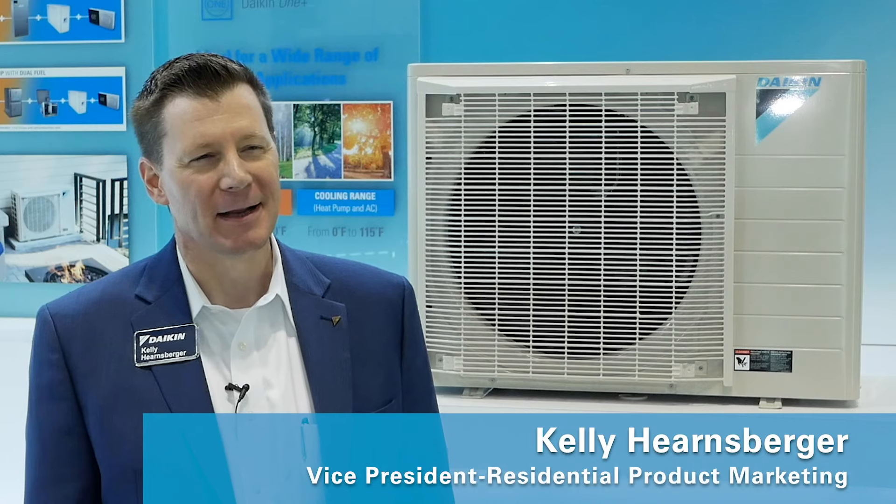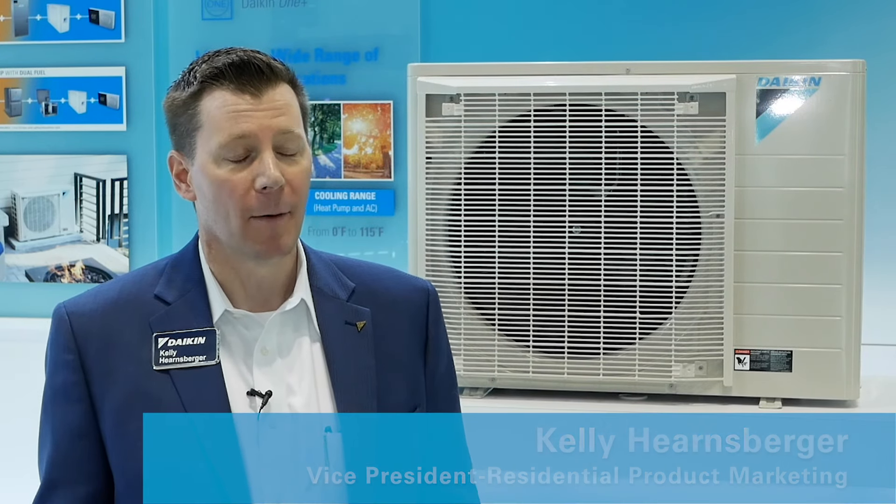Hi, my name is Kelly Hearnsberger and today it's my pleasure to share with you more about our transformational products here in Daikin North America.